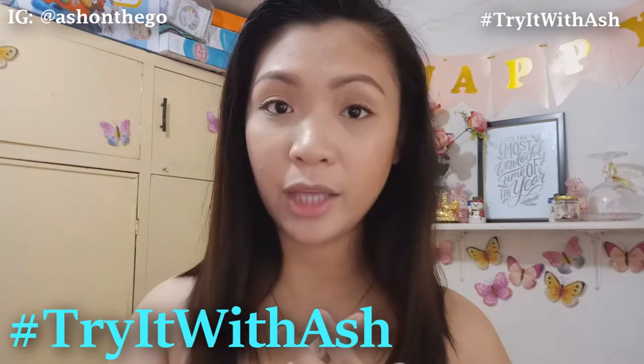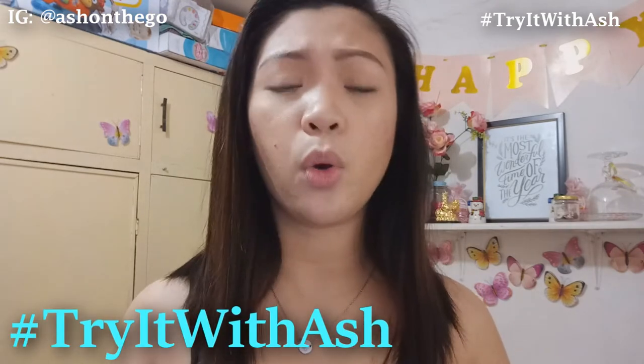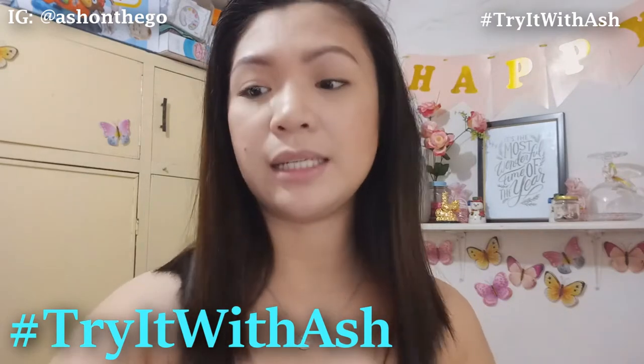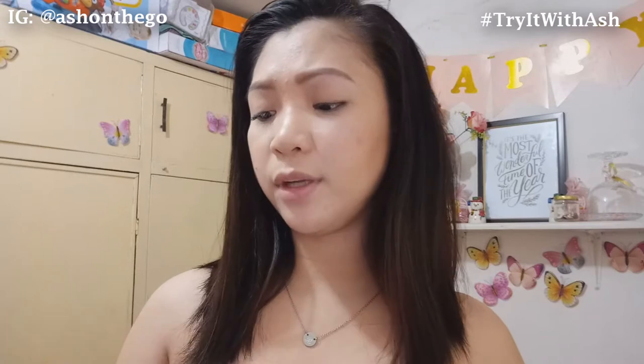Hi everyone, and welcome back to my channel. It's Ash, and in today's video, we're gonna have another episode of Hashtag Try It With Ash. And in today's video, we're gonna try out the new release of Vice Cosmetics — it's the Vice Cosmetics Phenomenal Velvet Liquid Lip Kit.